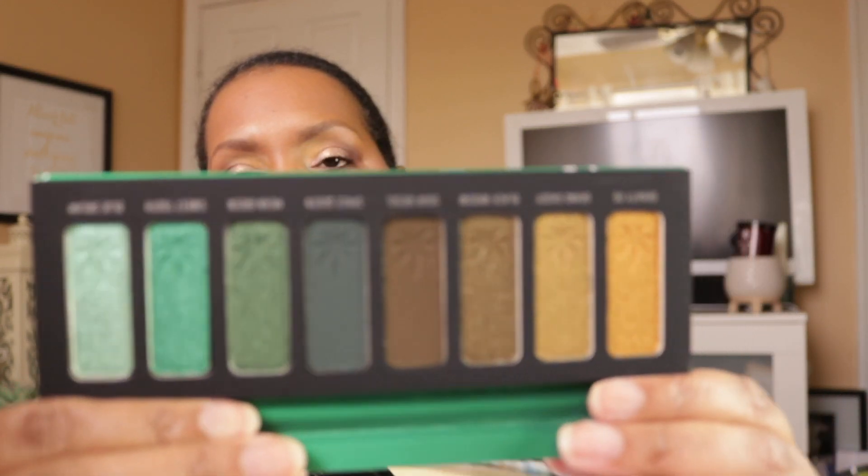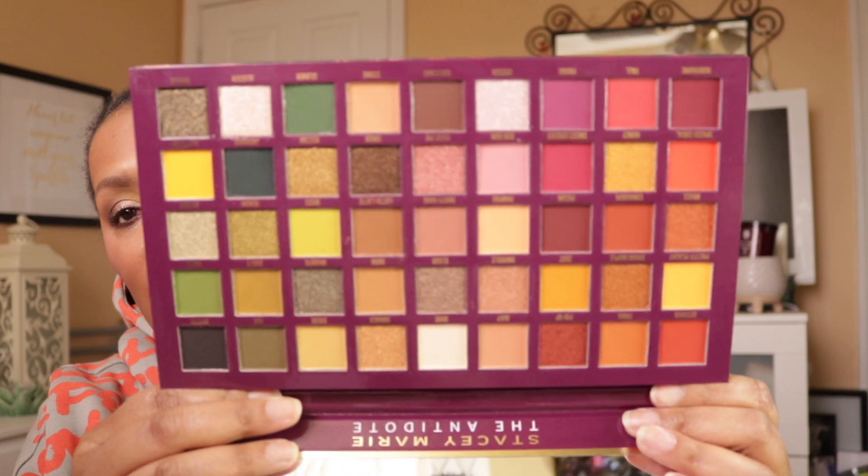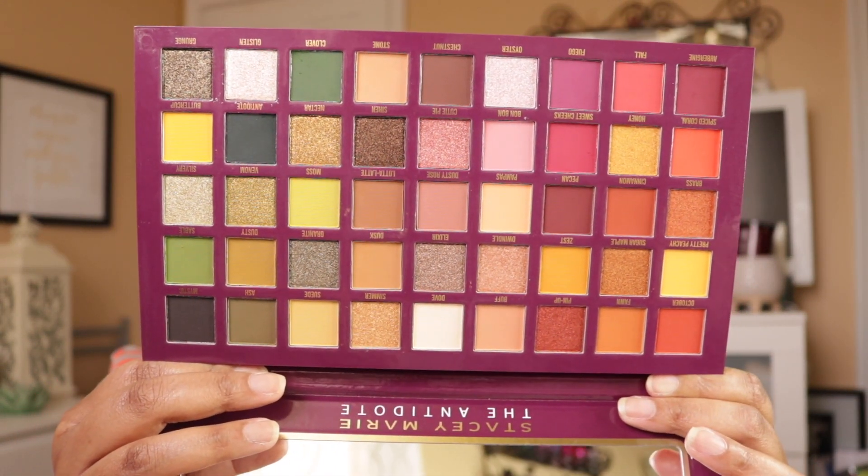I pulled the Smoke Session palette from Melt. The last palette is gigantic — it's the Be Perfect Carnival The Antidote palette, which was a collab with Stacey Marie. I know a lot of people are moving away from larger eyeshadow palettes, but I still love them — you can pull out one palette and do every single thing you need. They're technically not great for travel because of the size, but if you do travel with it, you don't need anything else.